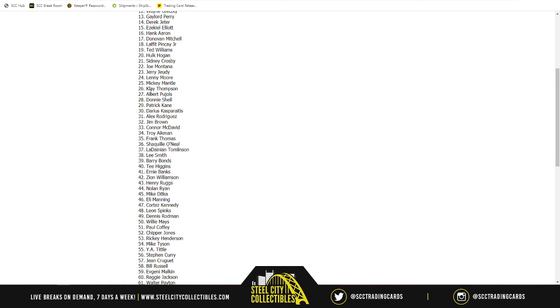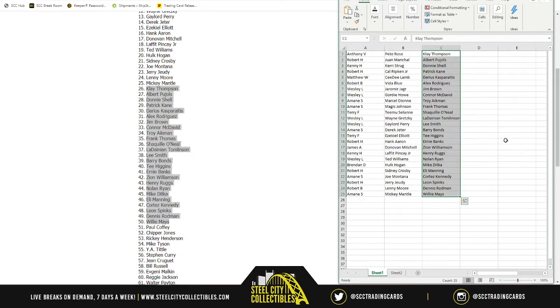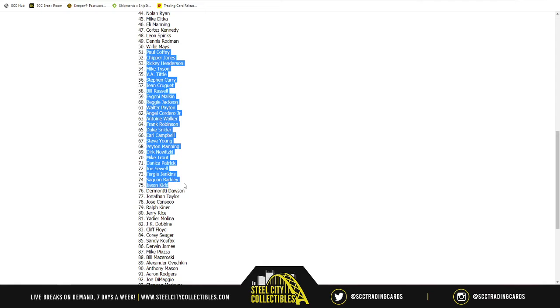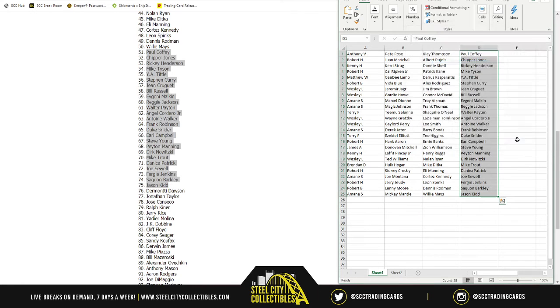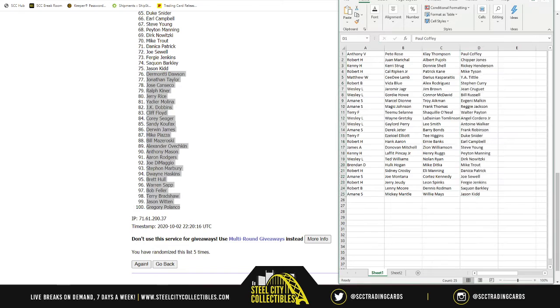Then we start with Clay Thompson at 26, down to Willie Mays at 50. Dennis Rodman's at 49 — pulled a Dennis Rodman last time I ran one of these, also pulled a Steve Young. Then we go 51 — Paul Coffey, down to 75 Jason Kidd. And then the last row starting at 76: DeMonte Dawson, Jonathan Taylor, all the way down to Gregory Polanco. We also got Jason Witten, Terry Bradshaw, a few others last time.